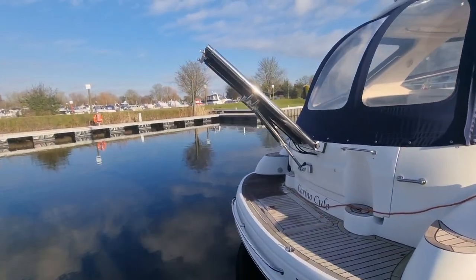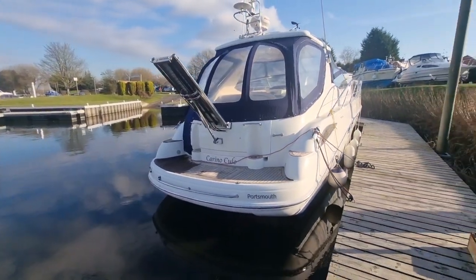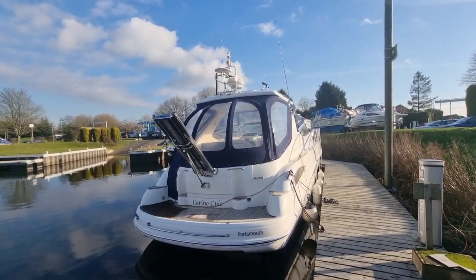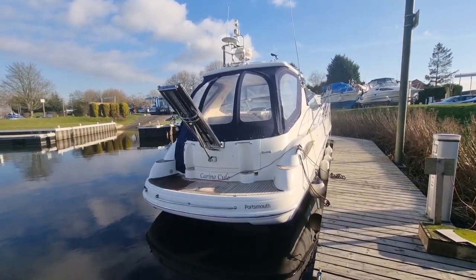Kirino is also fitted with the hydraulic pass rail, which is working and extends as it should do. As you can see, I've left all the nav lights on so you can see they are working too. I'll just jump on board and show you the insides.